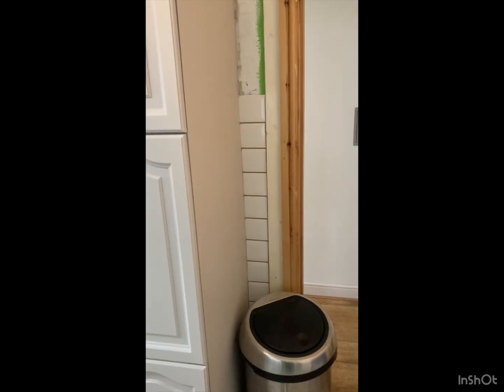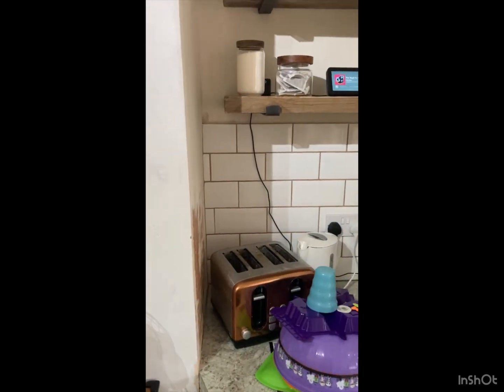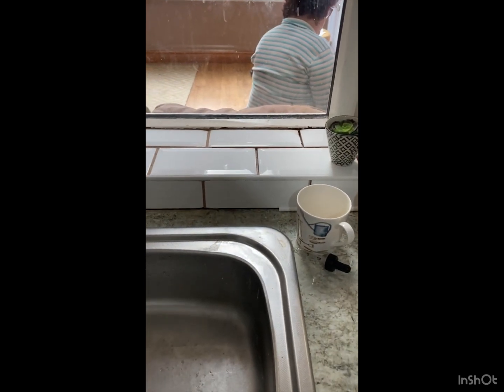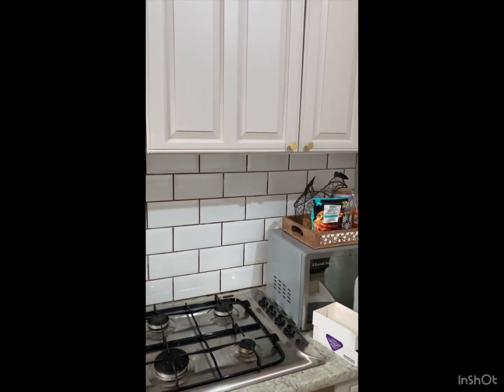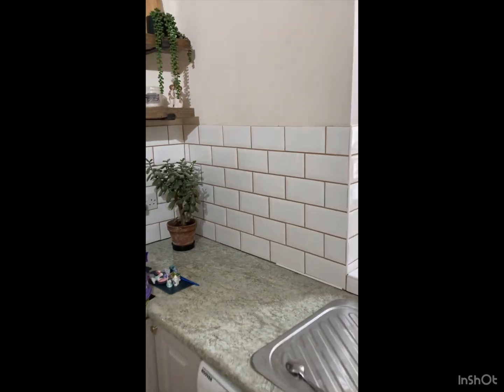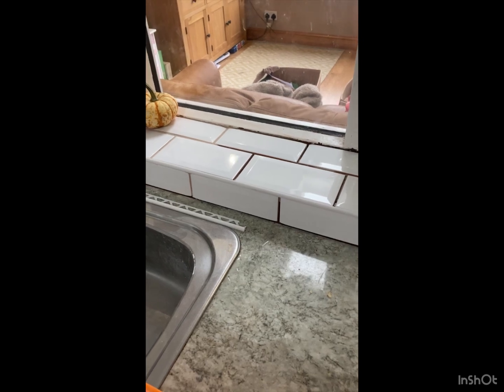Quick recap — I've grouted the tiles inside the door frame, this corner all the way around there, all the way up to the window, the side of the window, and just up to the end of the sink. So I've just now got this side of the sink to do, that side of the window, up to the corner, across the back wall — and then that's the grouting done. That could probably be on Thursday. Every day's a bonus — just a quick look at that, cracking.